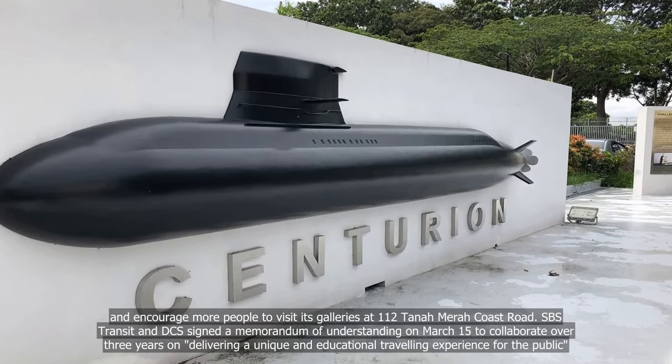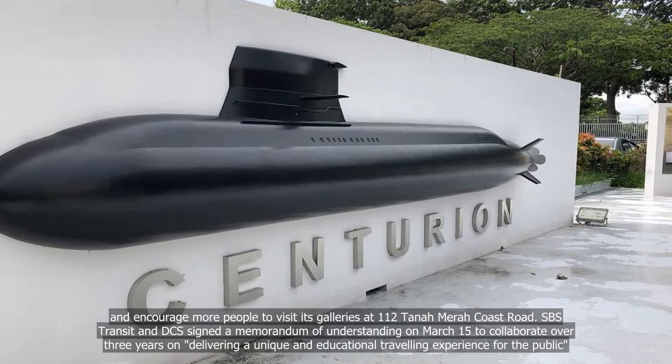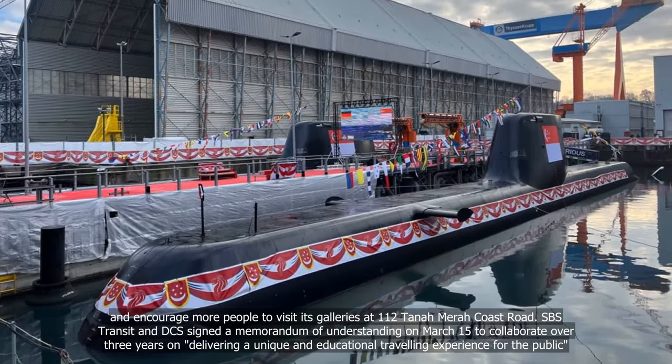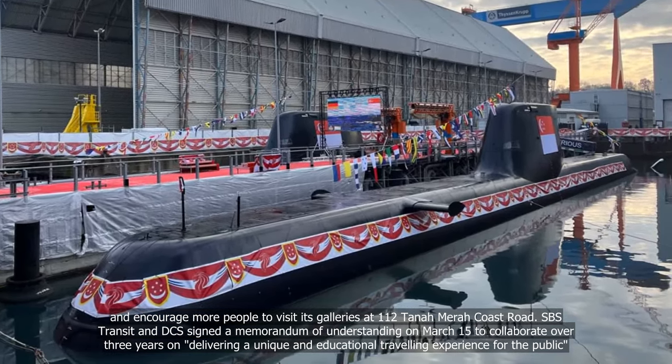SPS Transit and DCS signed a Memorandum of Understanding on March 15 to collaborate over three years on delivering a unique and educational travelling experience for the public.